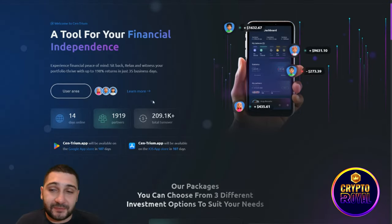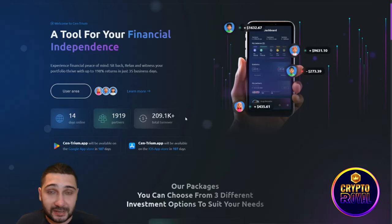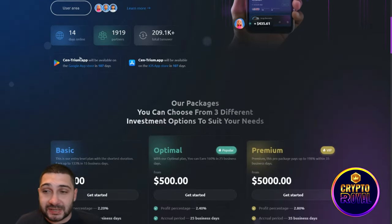You can see some information right here — this is their white paper, and you can see the user area where you make your profile. I'll show you that later, along with my affiliate link. The platform has been online for 14 days, is just at the beginning, has almost 2,000 partners, and shows $209k total turnover.